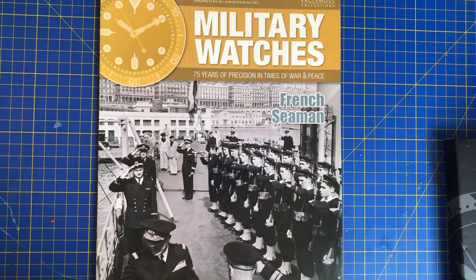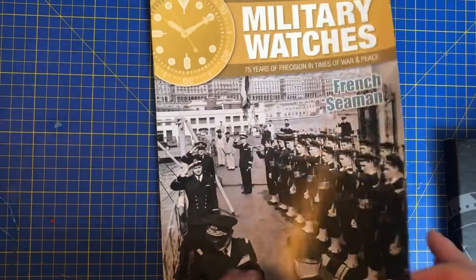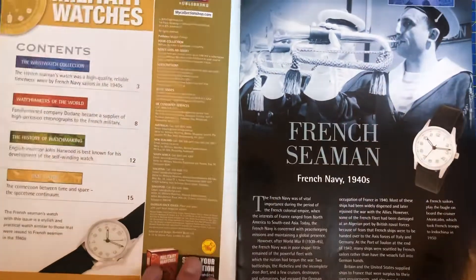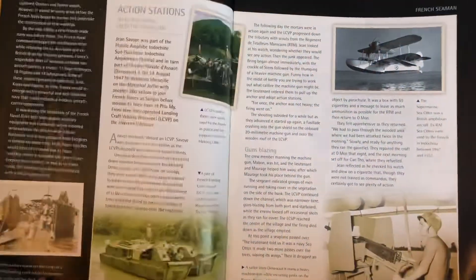Hello me lovelies and welcome to Military Watches issue number 17. We have the French Sheeman here today and this is quite a lovely one, as you can see. Another black elegant strap with this lovely bold white face. It's absolutely brilliant. So this is the French Sheeman, French Navy 1940s as you can see there.